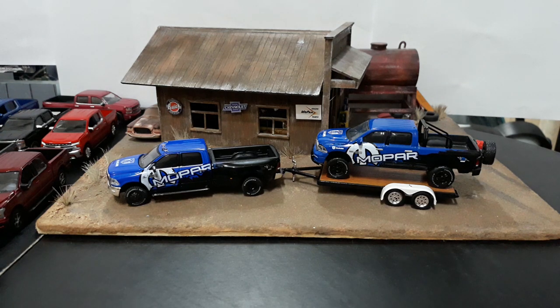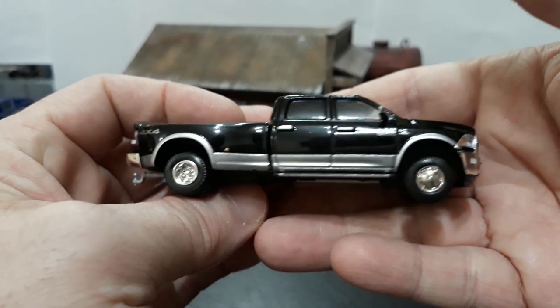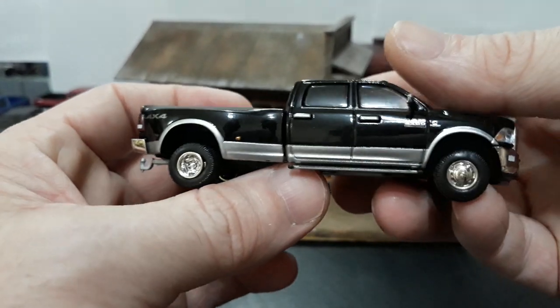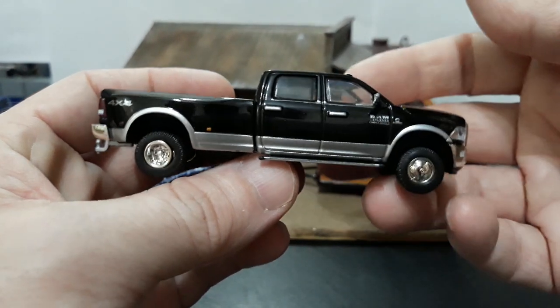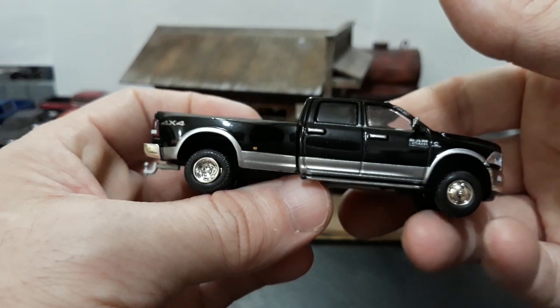Now we do have another dually from the Dually Drivers series and it is another Dodge. Unfortunately I don't have any stock-looking Chevy or Ford duallys - only the Dodges. I have a couple Chevy tow trucks but not any stock crew cab 3500s. Same thing goes with the Ford - I don't have any F-350s or anything like that.